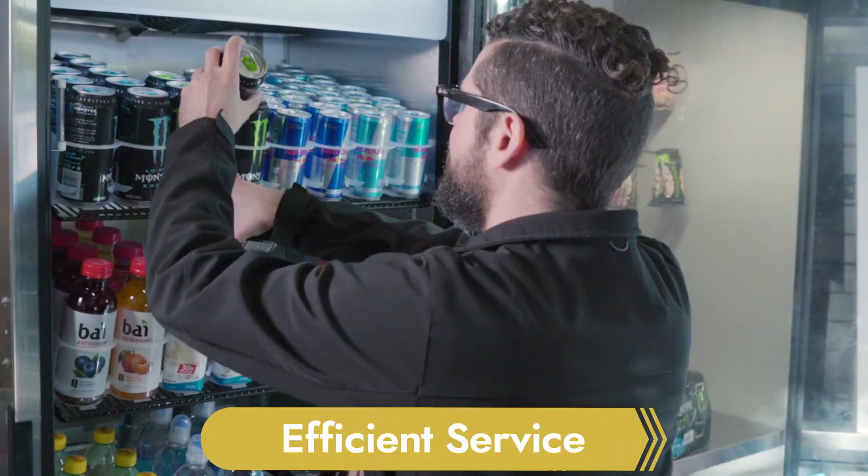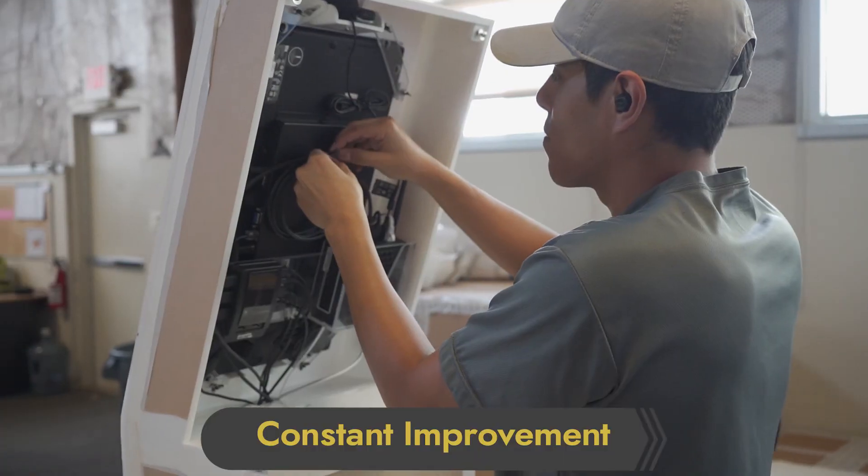With a proper grand opening, efficient service, and the idea of constant improvement, your market will make your micro market business more successful every day.